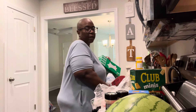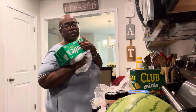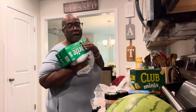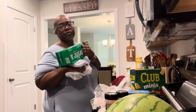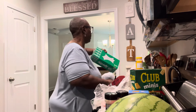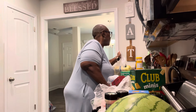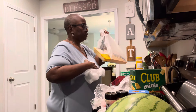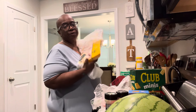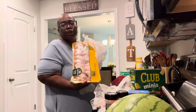Amber likes Sprites when she comes over, so I ordered some Sprites. I had like four Canada Drys and she drank the Sprites when she was here last, so I got some more of those. And y'all already know chicken wings are always gonna be in my grocery haul — chicken wings!